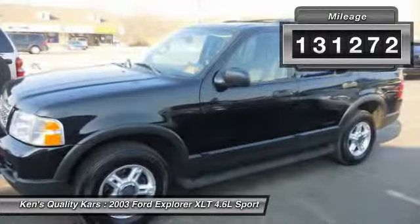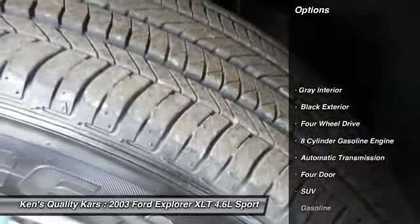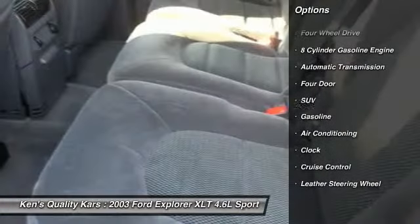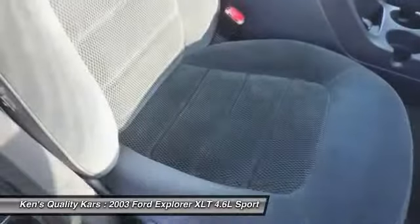Here are some of this vehicle's great options: anti-lock braking system, power steering, automatic transmission, front air conditioning, cruise control, four-wheel drive, clock, power windows, child safety locks, fog lights.